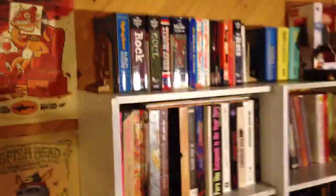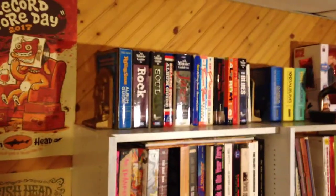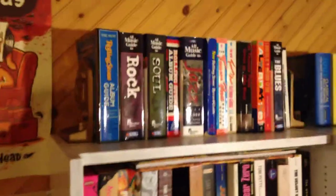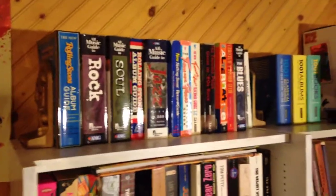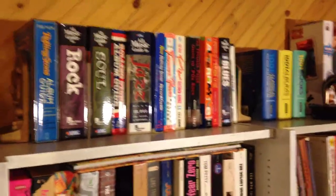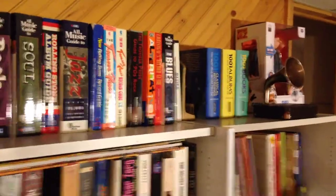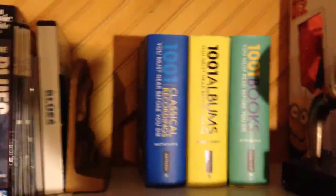Moving over, here are a lot of my books — music guides that I've just worn out. I like to catalog what I own, and before I go shopping I sometimes check what people say about different albums. And of course you have to have '1001 Albums You Must Hear Before You Die.'